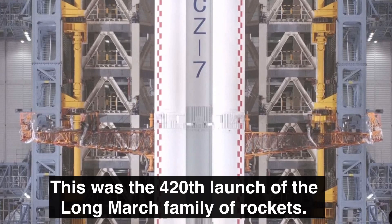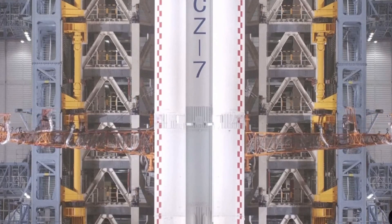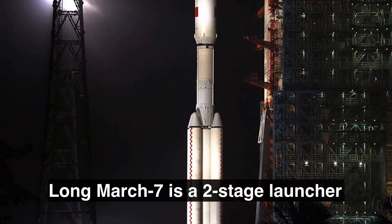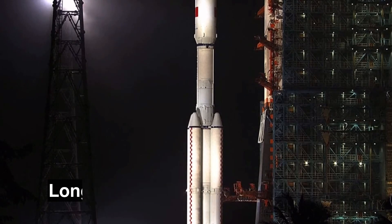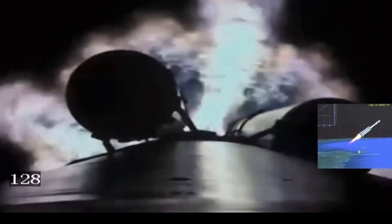The Tianzhou, which means Heavenly Boat, is an automated cargo spacecraft that functions as the main resupply vehicle for the Tiangong space station. The Long March 7 is a three-stage medium-lift launch vehicle capable of placing a 13,500 kg payload into low Earth orbit or a 7,000 kg payload into geostationary transfer orbit.